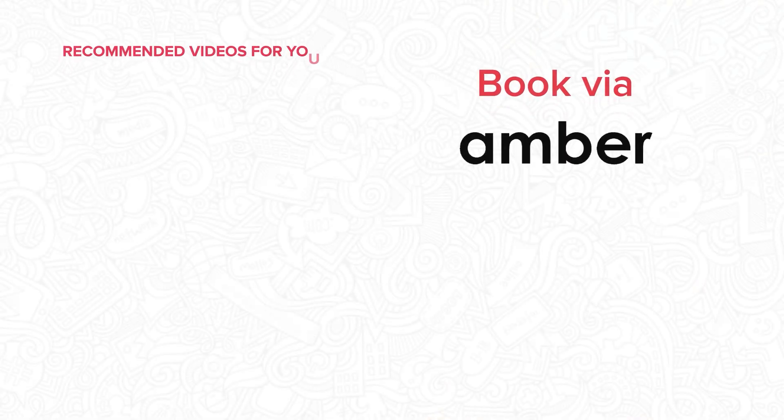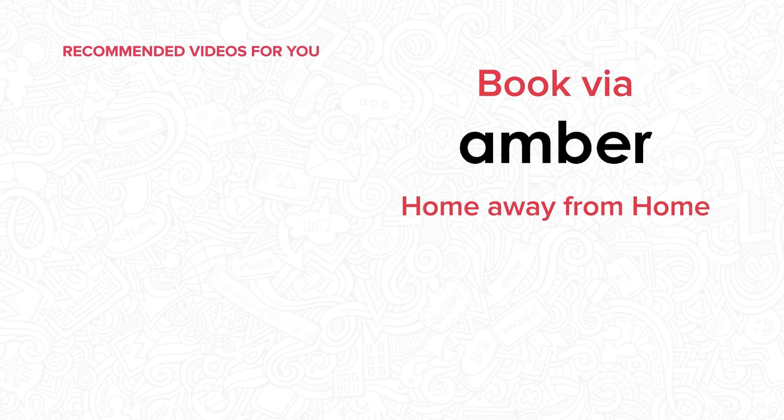Head to amberstudent.com today and proceed with your booking. If you wish to explore other student accommodations in the City of Lincoln, do check out our other videos.